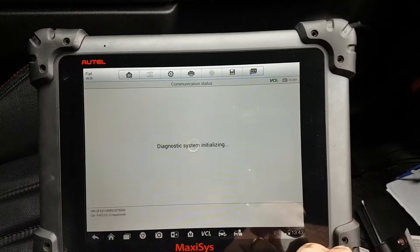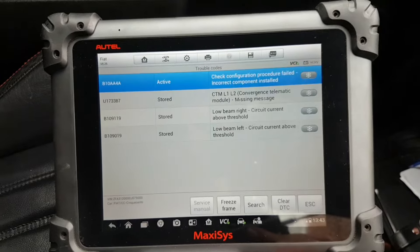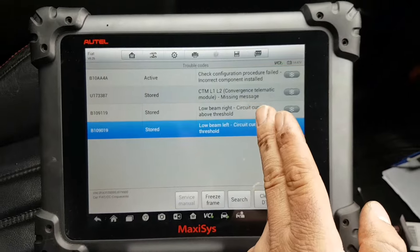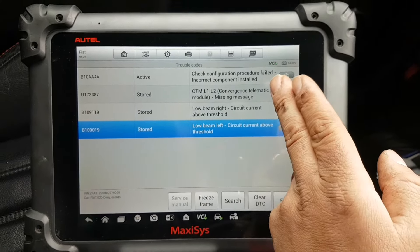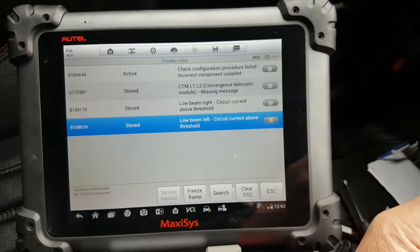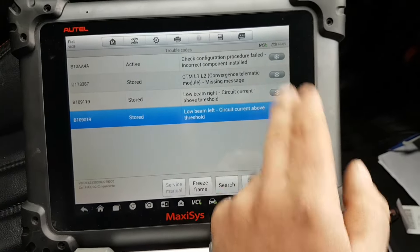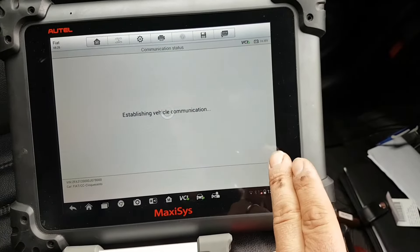If I go to my body control module, you have: configuration check procedure failed, incorrect component installed — which is actually not that exactly. What it actually means is that there is a module that is missing. That's why I said from the two options, either there's a module installed and not configured, or it's missing. In this case it is missing, because it says the configuration failed or incorrect component installed. The component is actually not on the network, and I'll show you that in a second.